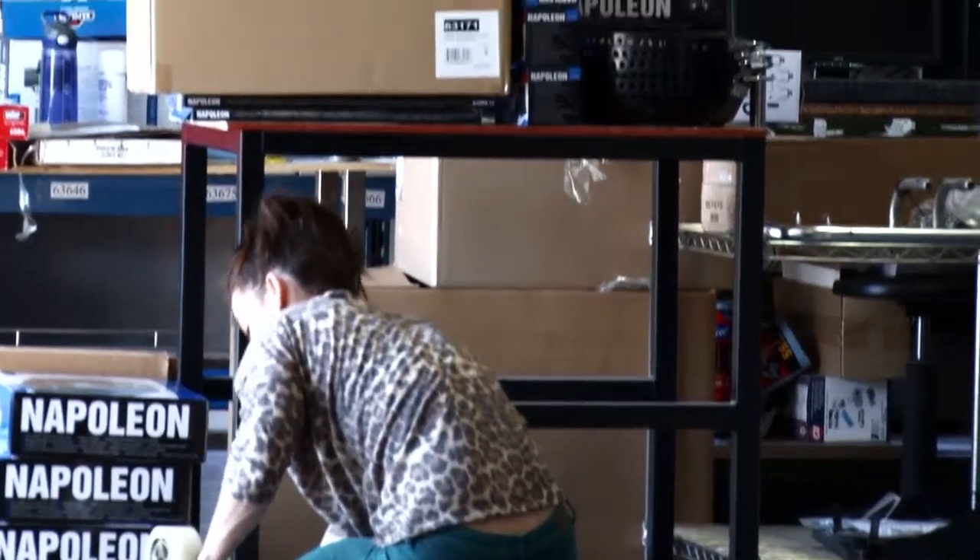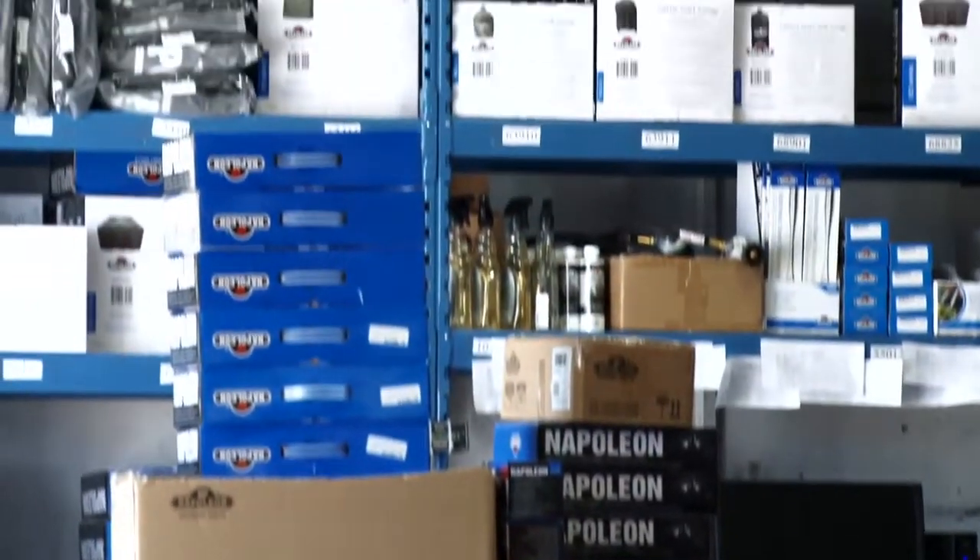One of the great things I love about Trade Bank is that I can turn my excess inventory or my slow-moving inventory into barter dollars that I can re-utilize for services and products that are offered through Trade.